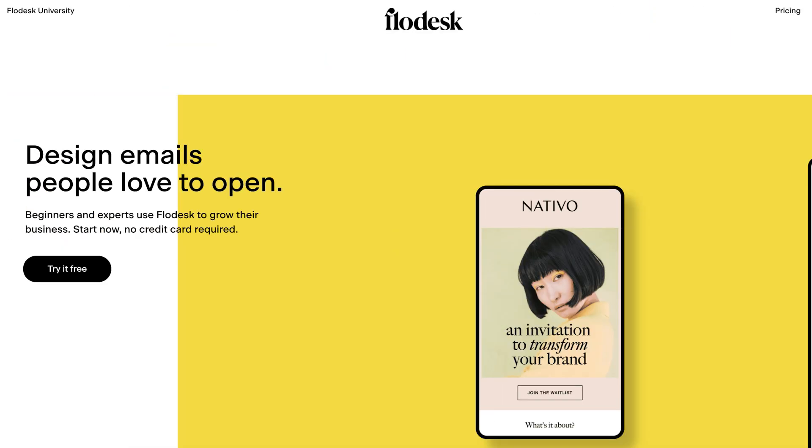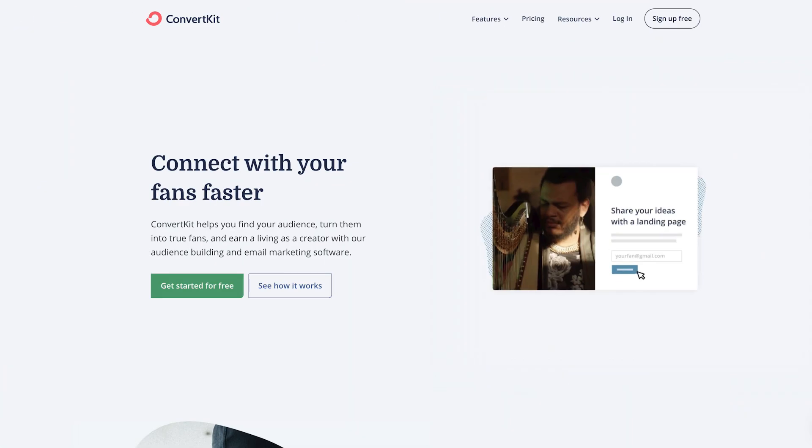Both Flowdesk and ConvertKit are email marketing platforms. Flowdesk is the new kid on the block but has experienced incredible growth over the last few years, creating a tool that allows you to design stunning emails — their product is quite simply beautiful. ConvertKit has been around quite a bit longer and has a reputation for taking complex features and simplifying them, really focusing on the needs of creators. Both platforms allow you to collect emails using forms, build landing pages, send broadcasts, create email sequences, segment your list, and integrate with different website and marketing tools.